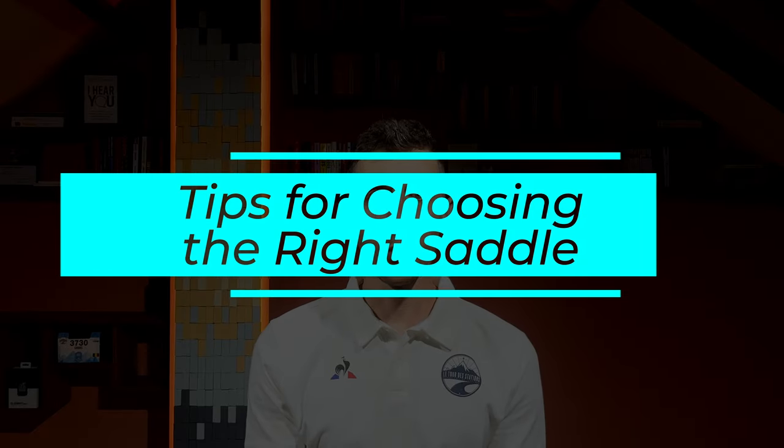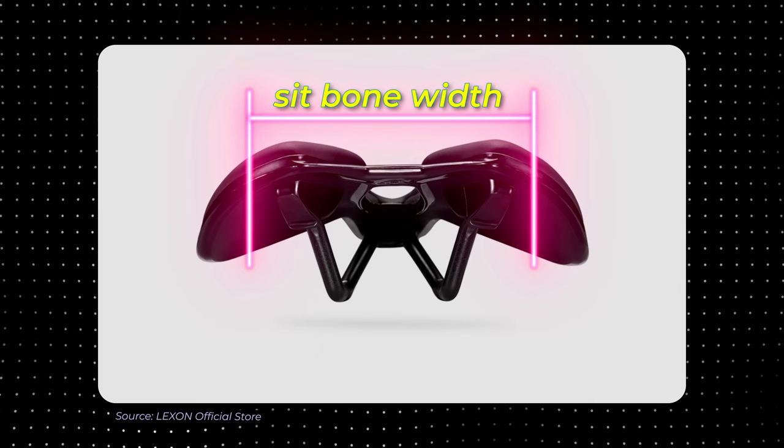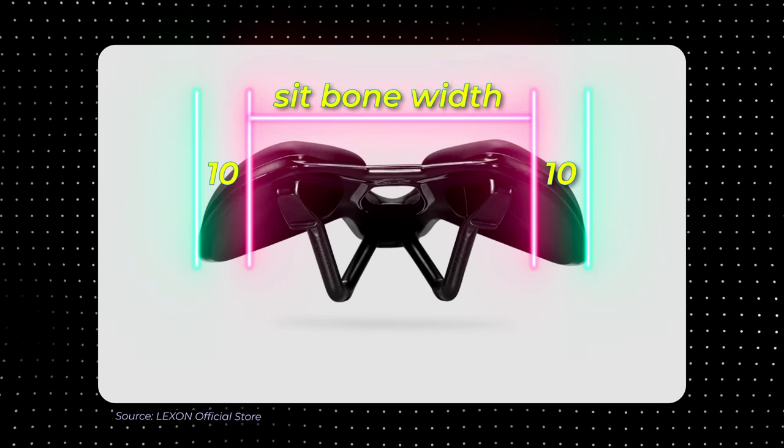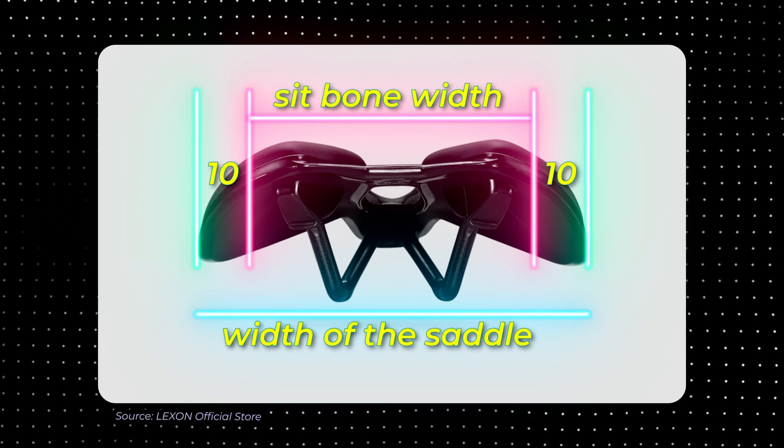Everyone's anatomy and riding style differ, so finding a saddle that meets your unique needs is essential. Factors such as saddle width, shape, padding and materials should be considered for the best fit. Measuring your seat bone width helps in selecting an appropriate saddle that provides optimal support. On the internet you will find many resources on how to measure your seat bones. Add 10mm to this measurement on each side and you'll have the width of the saddle that will fit you.